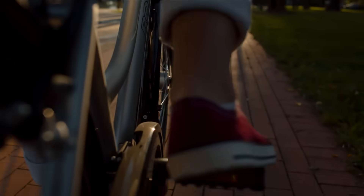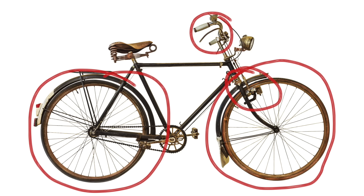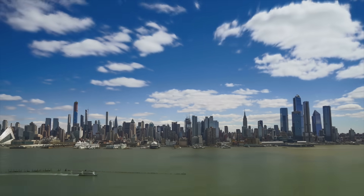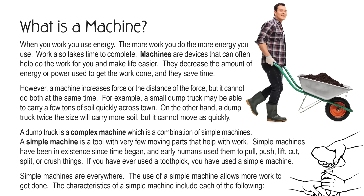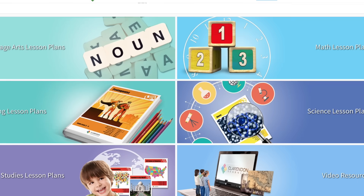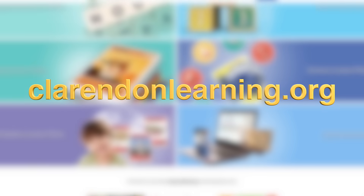The bicycle uses many simple machines. Can you figure out what they are? Can you see the wheel, the lever, and the pulley? Good job! Today's assignment is to look around and identify the simple machines in the world around you. And while you're at it, check out the Clarendon Learning activity pages made for your grade level. Thanks for following Clarendon Learning — be sure to subscribe. If you're looking for more teaching resources, check us out at clarendonlearning.org.